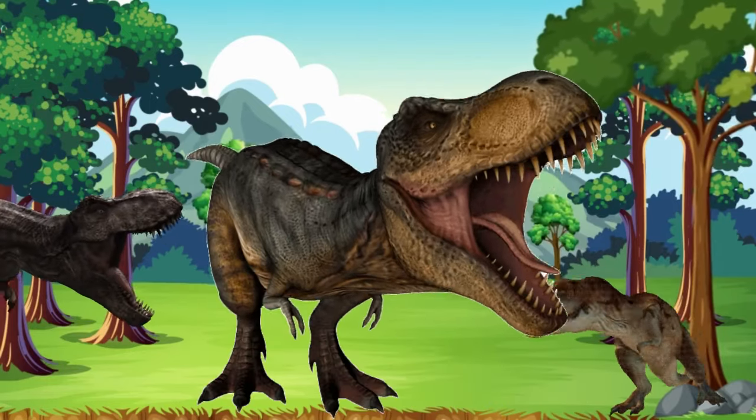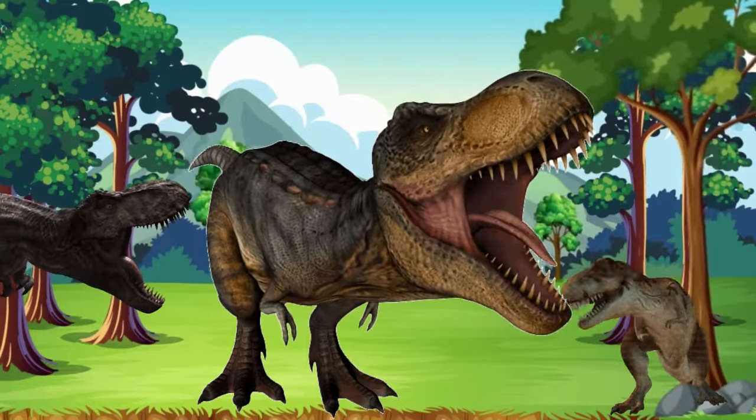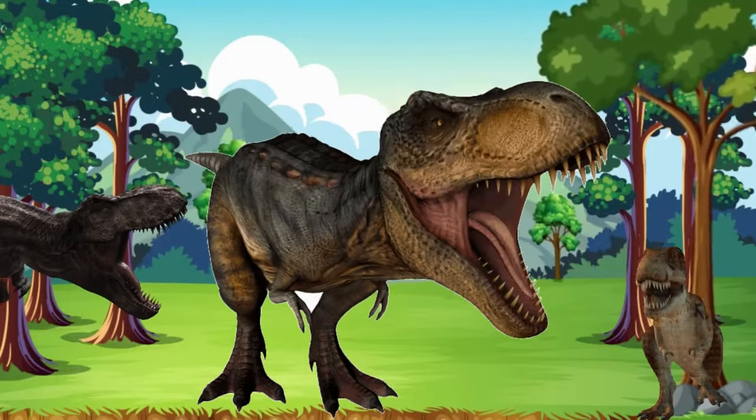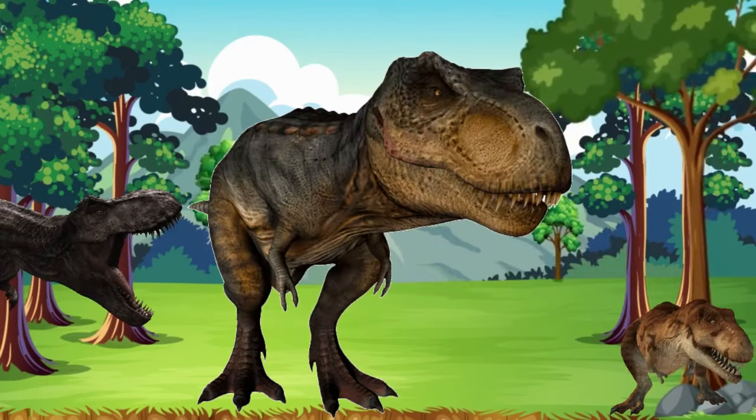Next up, we have the king of dinosaurs, Tyrannosaurus rex, or T-Rex. T-Rex was huge and very, very fierce. Its sharp teeth made it a top predator in the dino world. Roar like T-Rex, if you can.